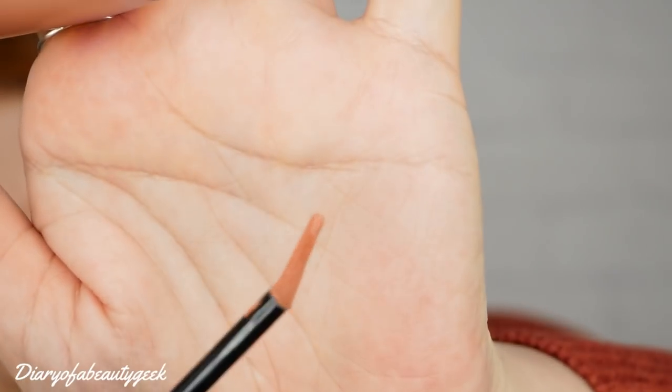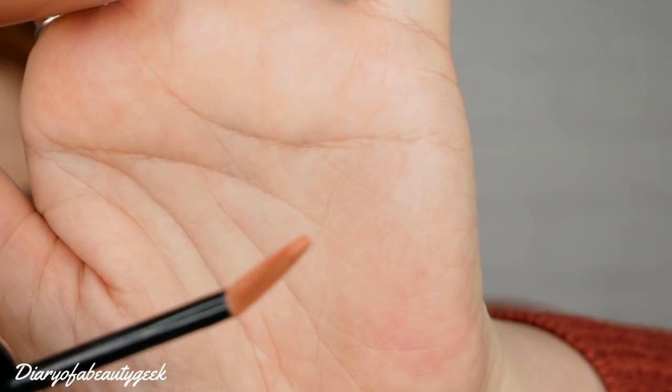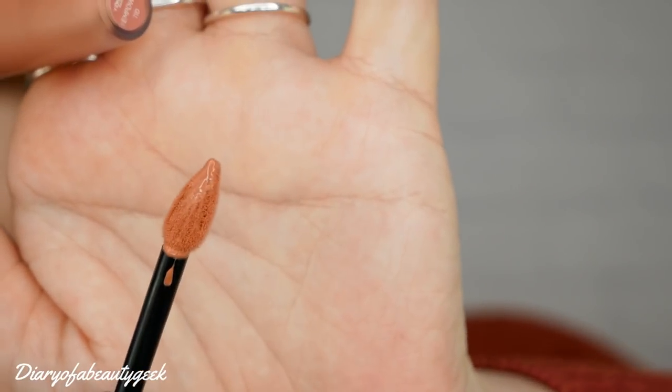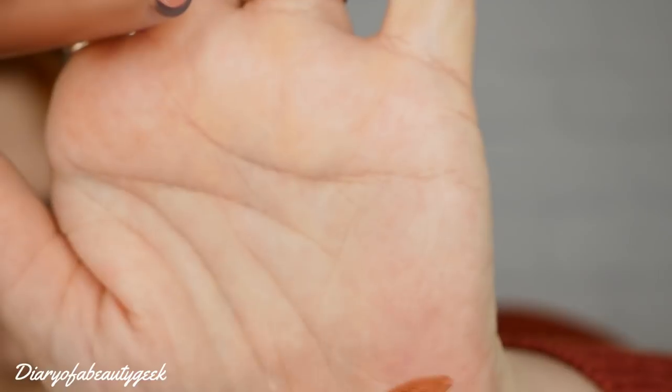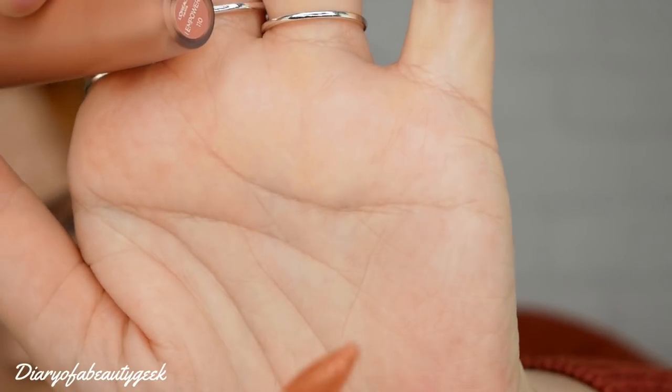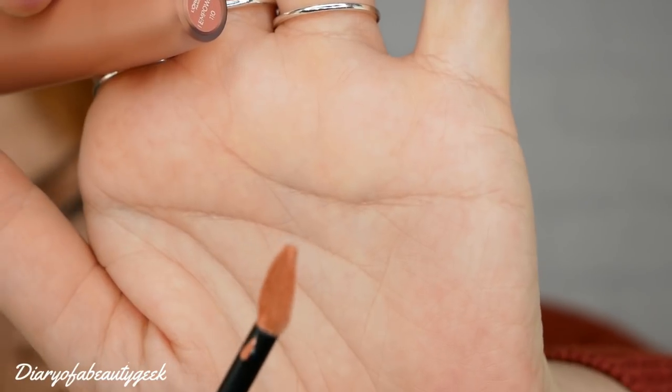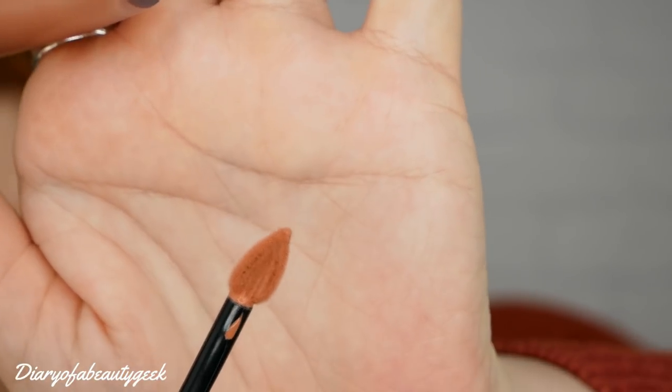Before I apply it, I just thought I'd show you the wand. I'm really impressed with it — it's a perfect shape for applying lipstick. It's very thin but it's got a nice point and it's quite wide, so you're able to get right into your lips and create quite a defined outline. You might not even need a lip liner. Really impressed.